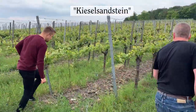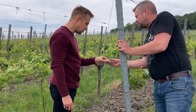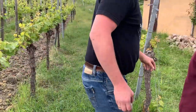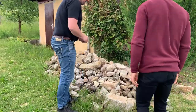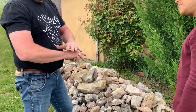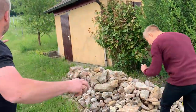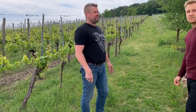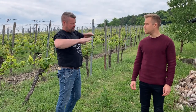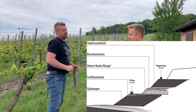The soil here looks more black, but it's Kieselsanstein. It's a very strong sandstone — a bit different — you have dolomite inside. When you dig a hole with a digger, after one to one-and-a-half meters you hit rock. It's very special here. You have some flat vineyards and directly beside them the steep vineyards — you're right on the escarpment corner of the Kieselsanstein step. There are different steps: from Untere Bundes Mergel to Kieselsanstein, then up to Stubensanstein.